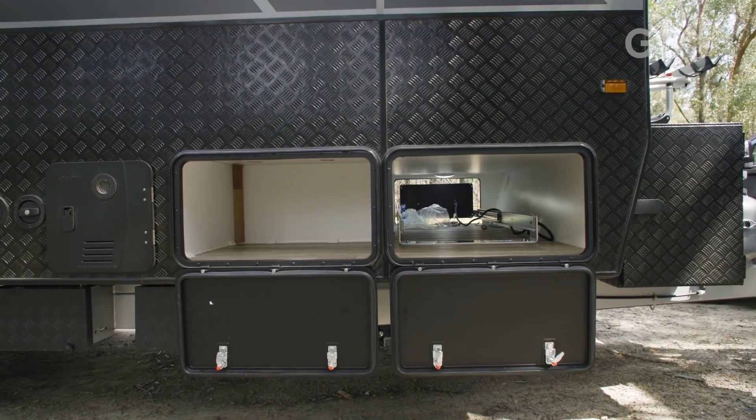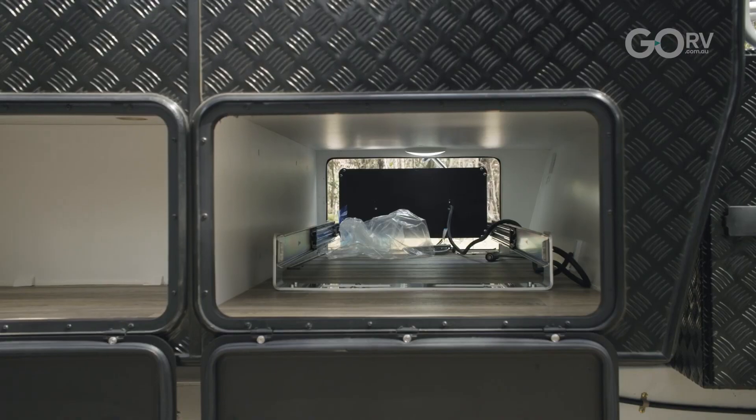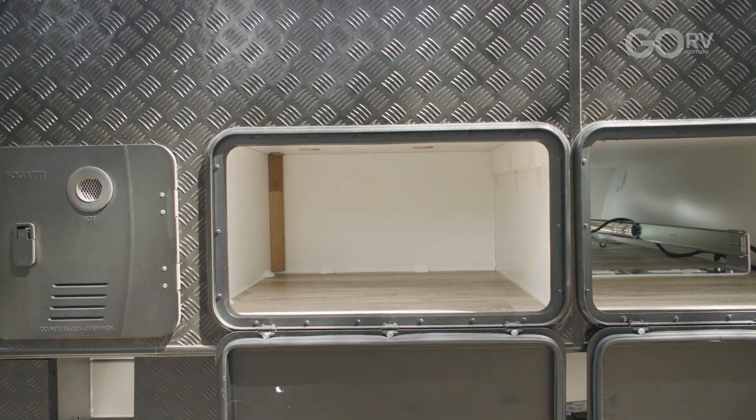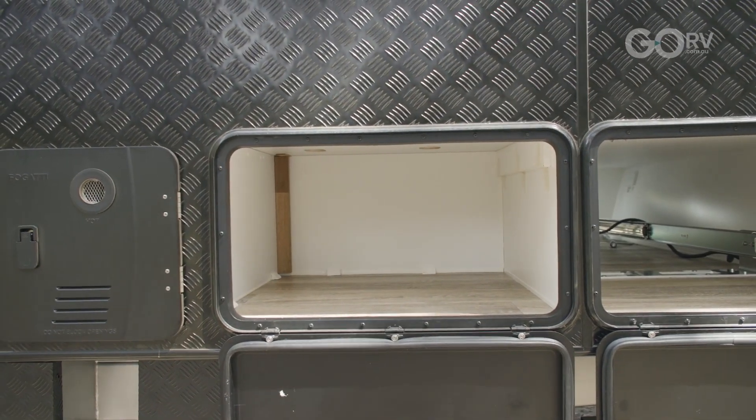Now if the people who bought this caravan didn't fit that slide-out kitchen, we would actually have a full tunnel boot storage system here. Nonetheless we still have some space on the offside, and further back we have yet another storage cupboard.